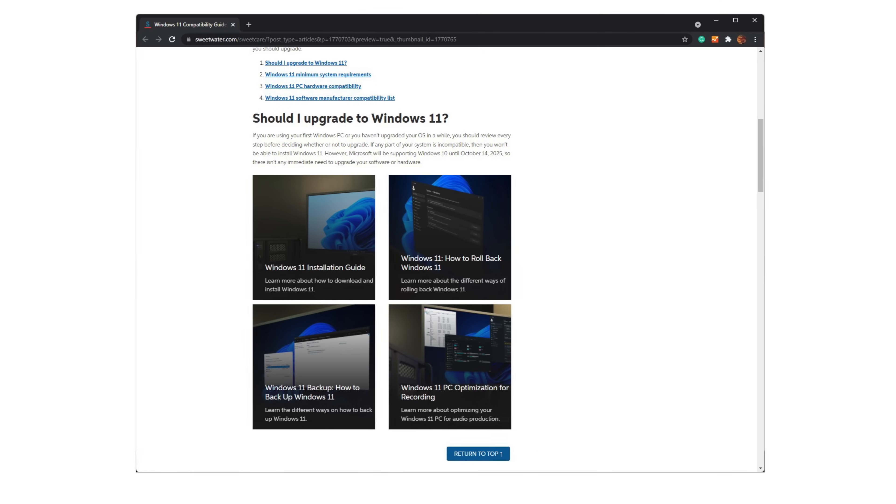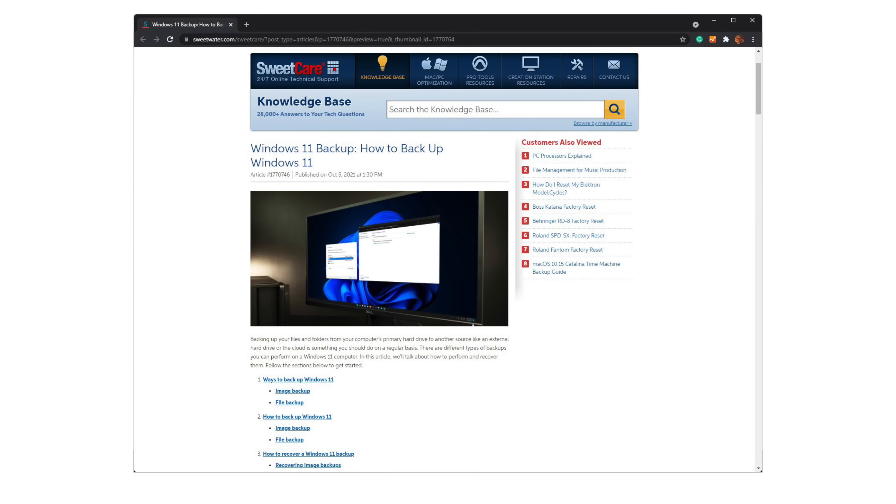Manufacturers are testing and updating their products on an ongoing basis, so having a single page to check is super convenient and a real time saver. Our techs are also in constant contact with our manufacturer family to ensure we have up-to-the-minute information on this page. But there's more to an operating system upgrade than software compatibility. The Windows 11 compatibility guide page is a hub you can use to navigate to several other important resources, including a guide on how to create a complete backup before you update. Please don't skip this essential step.